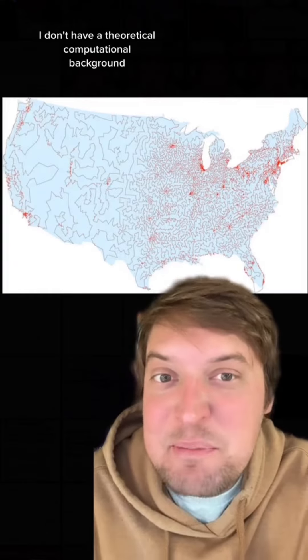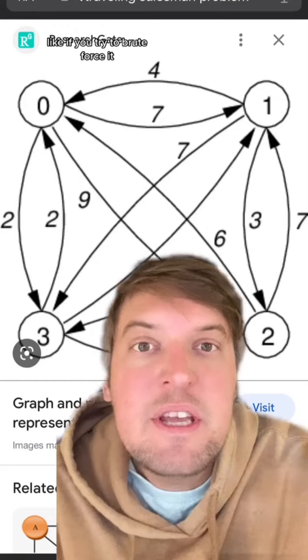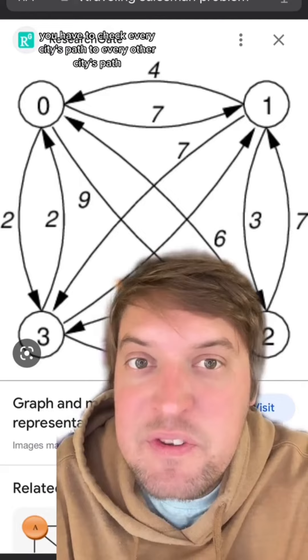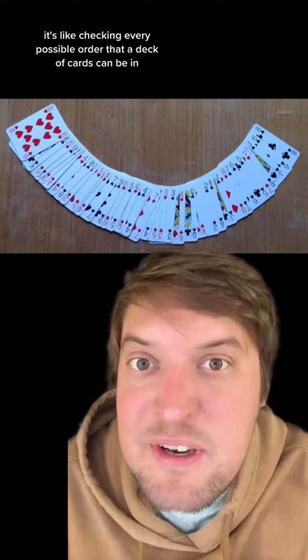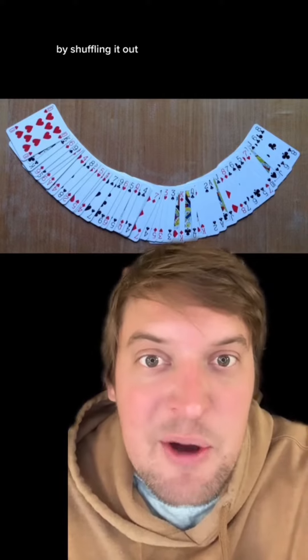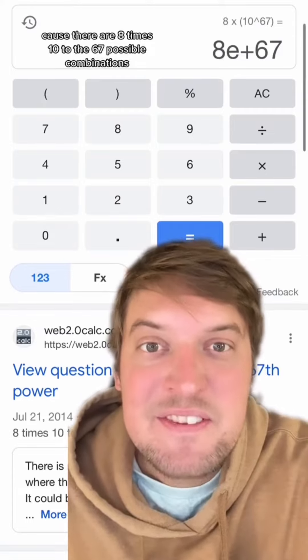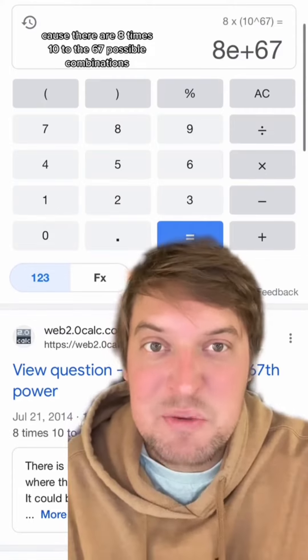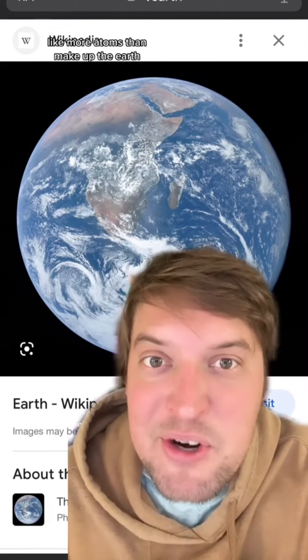I don't have a theoretical computational background, but basically it means it's really hard for computers to solve it. Like if you try to brute force it, you have to check every city's path to every other city's path — it's an n factorial type thing. It's like checking every possible order a deck of cards can be in by shuffling it. It's just not going to happen in anybody's lifetime, because there are 8 x 10 to the 67 possible combinations, which is an unfathomably large number — more atoms than make up the earth, or more nanoseconds that have happened since the Big Bang.